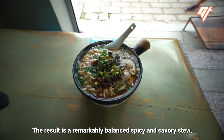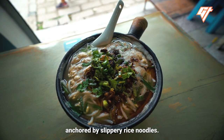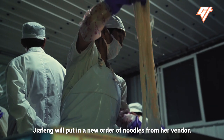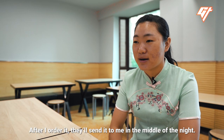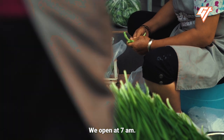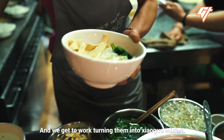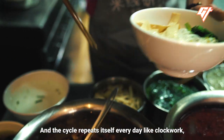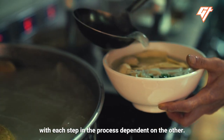The result is a remarkably balanced spicy and savory stew anchored by slippery rice noodles. And every night before she closes, Jia Feng will put in a new order of noodles from her vendor. The cycle repeats itself every day like clockwork, with each step in the process dependent on the other.